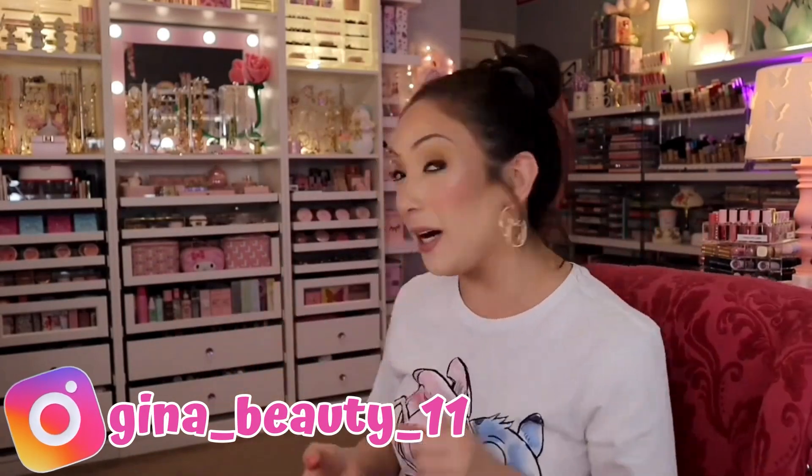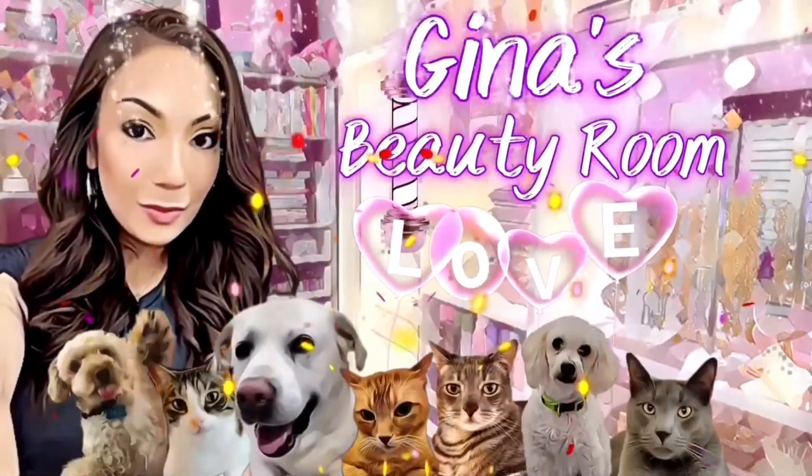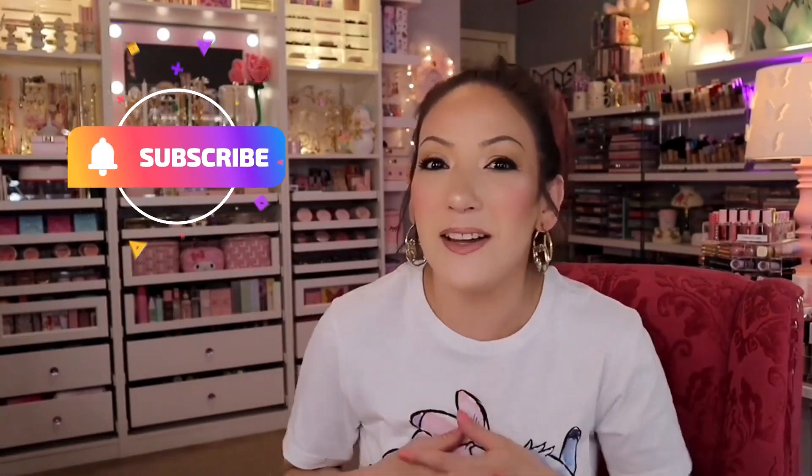I'm going to be showing you what I picked up. I went to a few stores and I just bought some stuff and I want to show you what I got. Hey guys, it is Gina. Welcome back to my channel. So we are going to do another girly haul. I went to Michael's and I went to Walmart and picked up a few girly items. Michael's has their Christmas stuff out, so I did get some Christmas stuff that I want to show you, and it's going to be really, really cute. We're going to start with Michael's first.